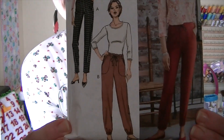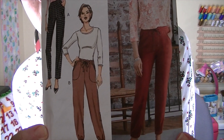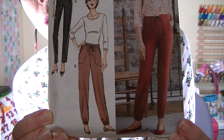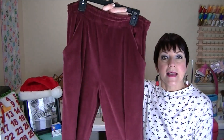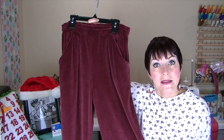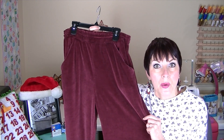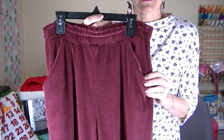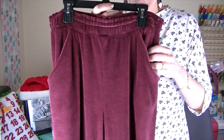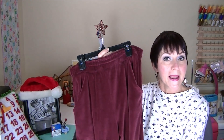I made these pants a couple weeks ago. This is Butterick 6865 — this is my third pair and I make view B. I make mine without the drawstring. They are a cotton blend luxe velour in this gorgeous burgundy color from LA Finch Fabric. She was having an end of the bolt sale and I got four yards for $25. I love the color and the pockets, and there are two rows of half-inch wide elastic.